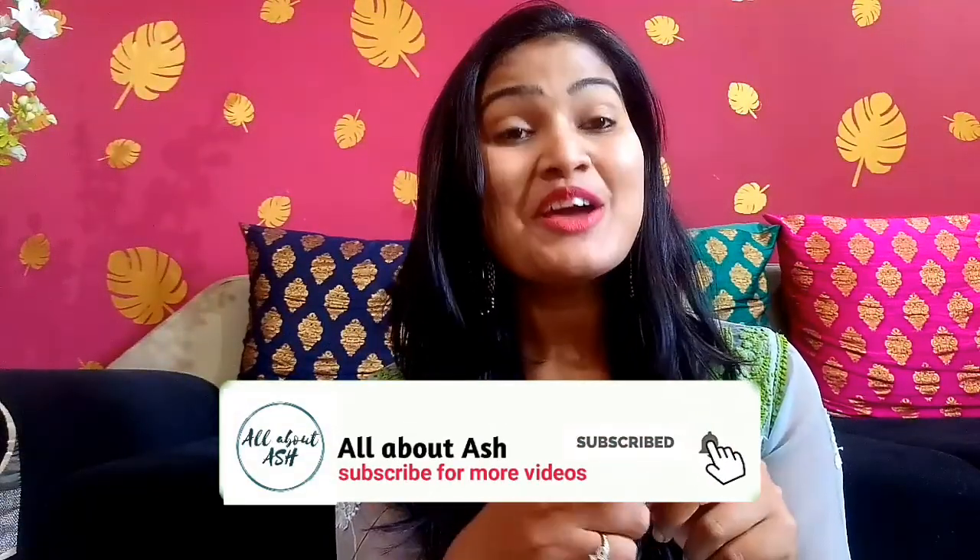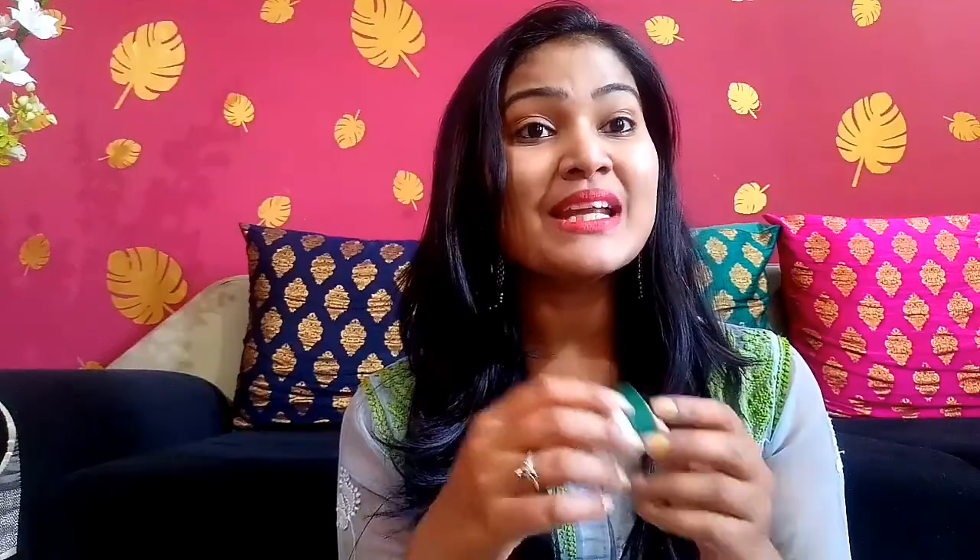If you use this lip balm, you will be able to use it again and again because it is very hydrating. I have used it alongside Navia, Maybelline, and all kinds of lip balms.